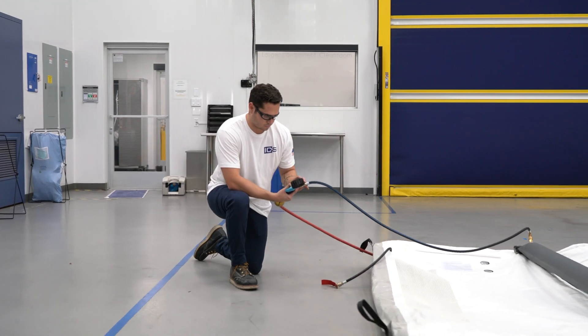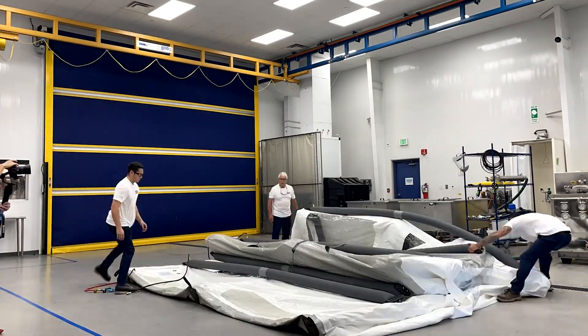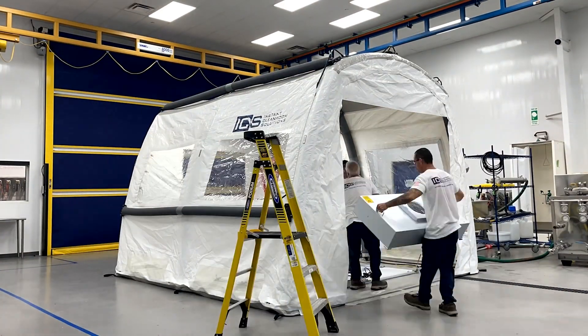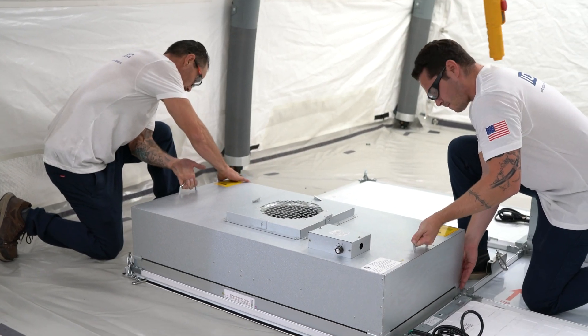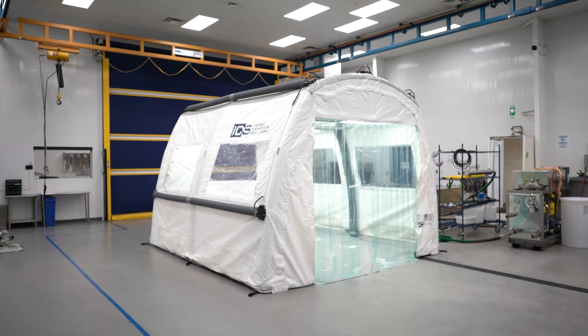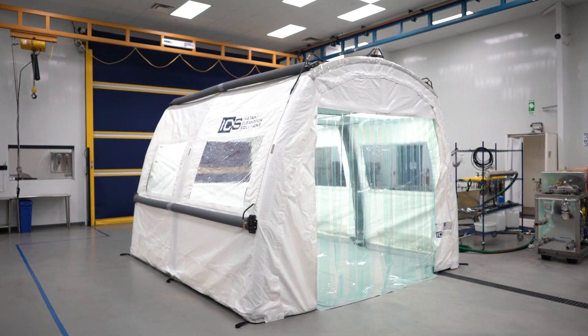One of our most innovative products is our instant clean room. It utilizes high-pressure pneumatic beams that inflate to 90 psi, creating a structure that can withstand 2,000 pounds of vertical loading. We can install HEPA filters to create a vertical laminar flow clean room that can be set up in two to three hours, and the value of this really compresses the hidden costs for our customers on the front end and the back end.